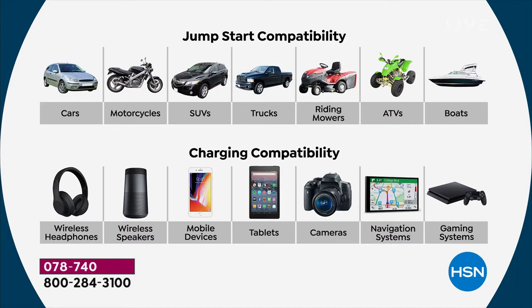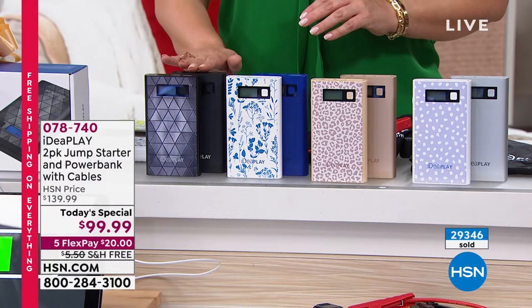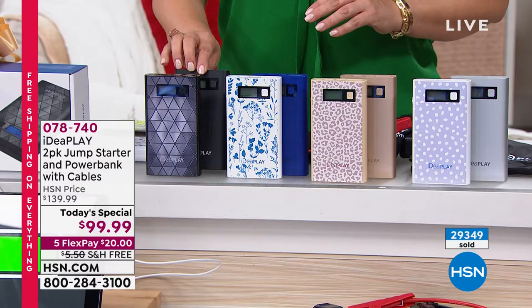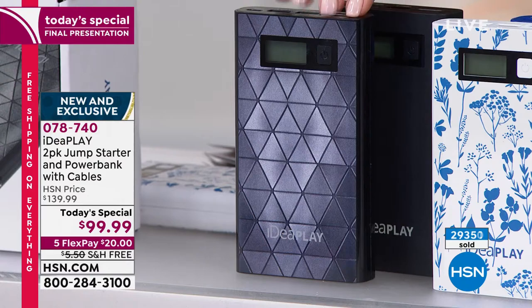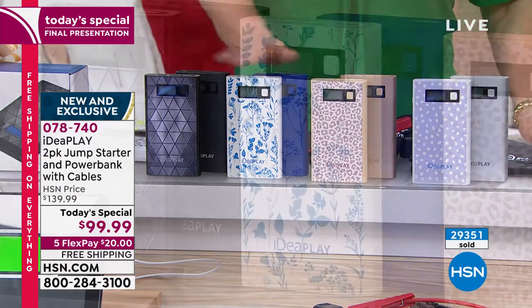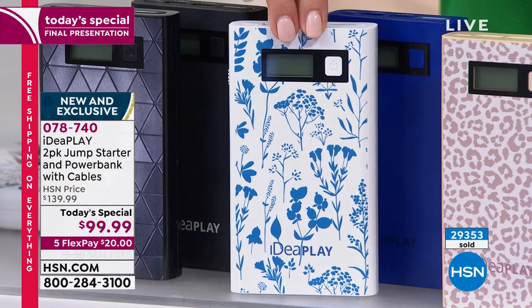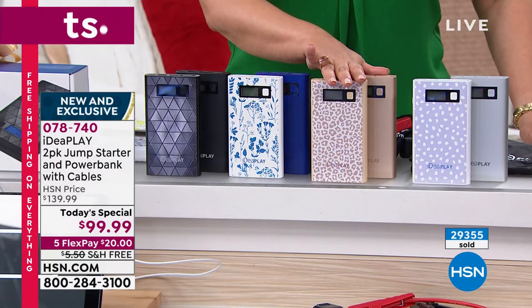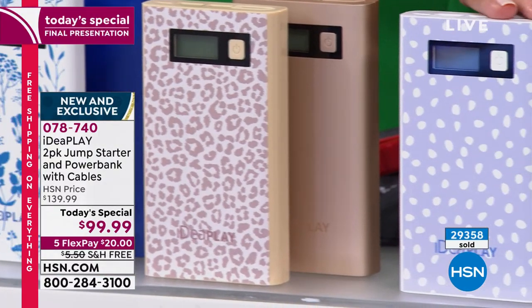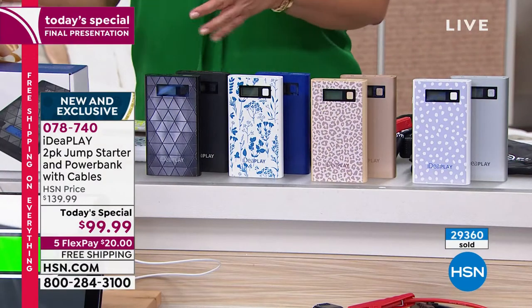Two gifts for less than a hundred dollars, individually packaged. Just choose your color. If you want the black, you have to be in the ordering process right now — it's officially last call. The black with the geo print will be the one to sell out next, less than 500 left. After that, the blue floral will go. Everybody's getting the blue — you get that pretty, elegant, romantic blue floral print. We also have the leopard and the polka dot, which comes with silver.